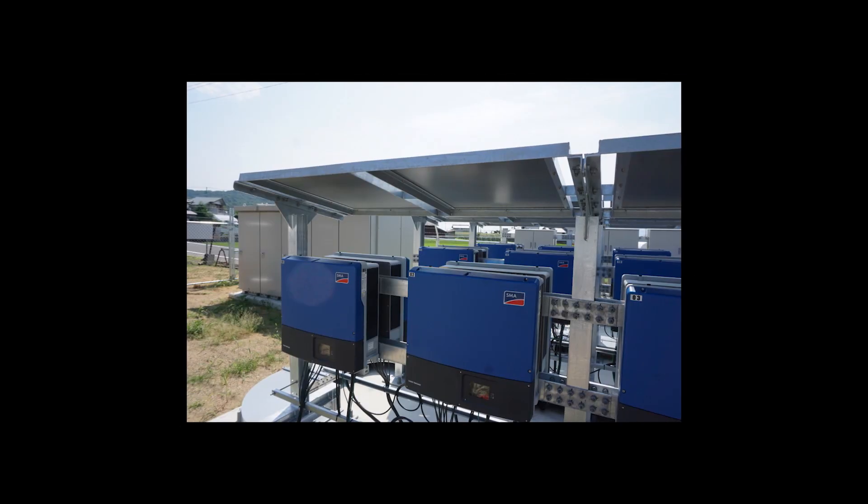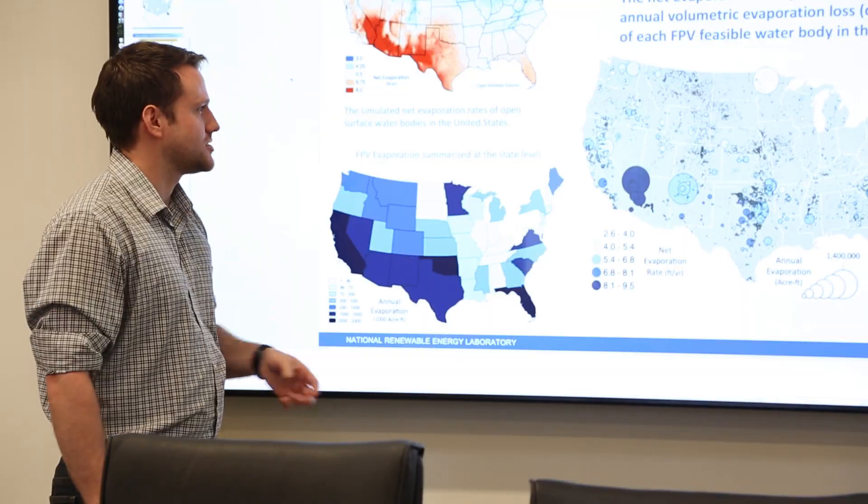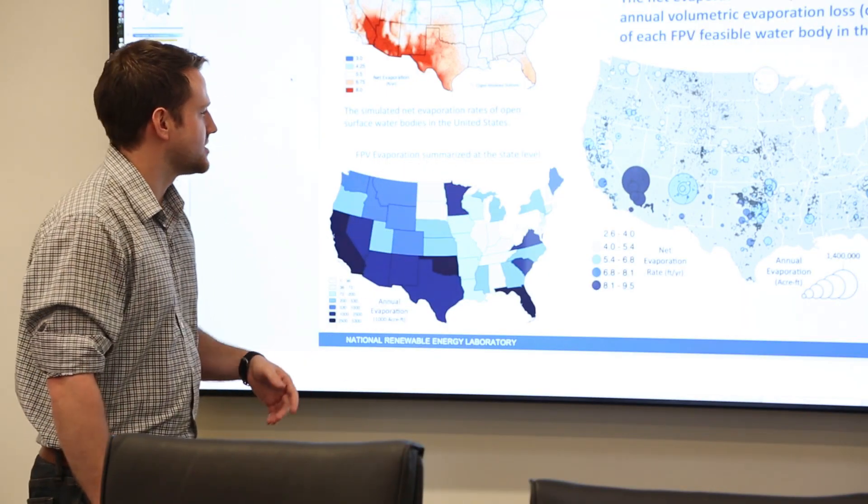The electricity is transmitted to electrical equipment onshore. There have been relatively few of these projects deployed worldwide and even fewer in the U.S., so what we tried to do was a first attempt at quantifying the technical potential that floating solar systems could have in the U.S.